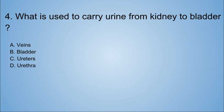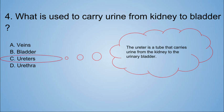Question four: what is used to carry urine from the kidney to the bladder? A. Veins. B. Bladder. C. Ureters. D. Urethra. I already told you this — but do you remember if it is the ureters or the urethra? It's ureters. The ureter is a tube that carries urine from the kidney to the urinary bladder.